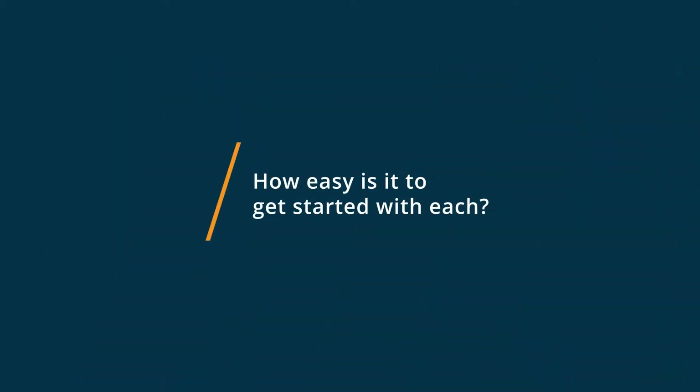Getting started with both products was a huge difference. Housecall Pro is very simple. The tools and features on that app — whether you download it on your phone or your MacBook, whichever one you want to use — are very simple to use. It's very clean and neat. But it doesn't have a lot of features; just kind of what you need.